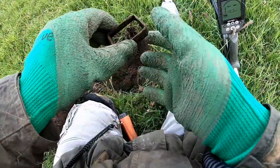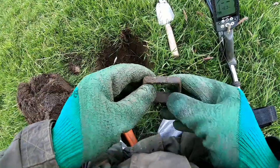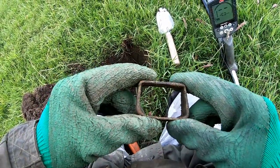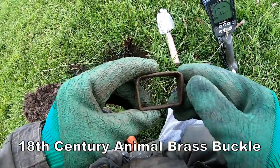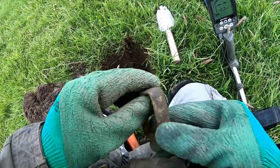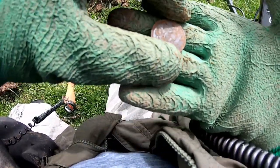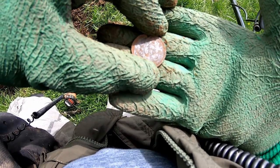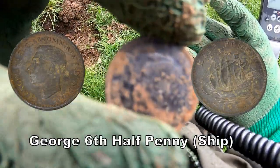Now then - some sort of buckle, an animal buckle of some kind. Belt buckle, animal buckle. George VI half penny. Right location for the footpath.